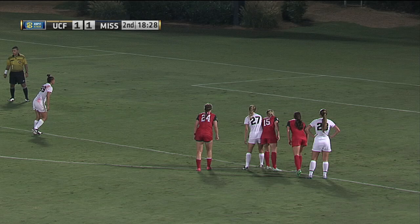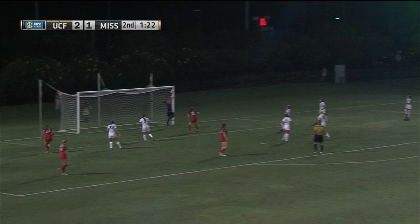She was given a yellow card inexplicably, and now Rodriguez looking for the lead. The shot is in, and it's 2-1. UCF with the advantage over Ole Miss.